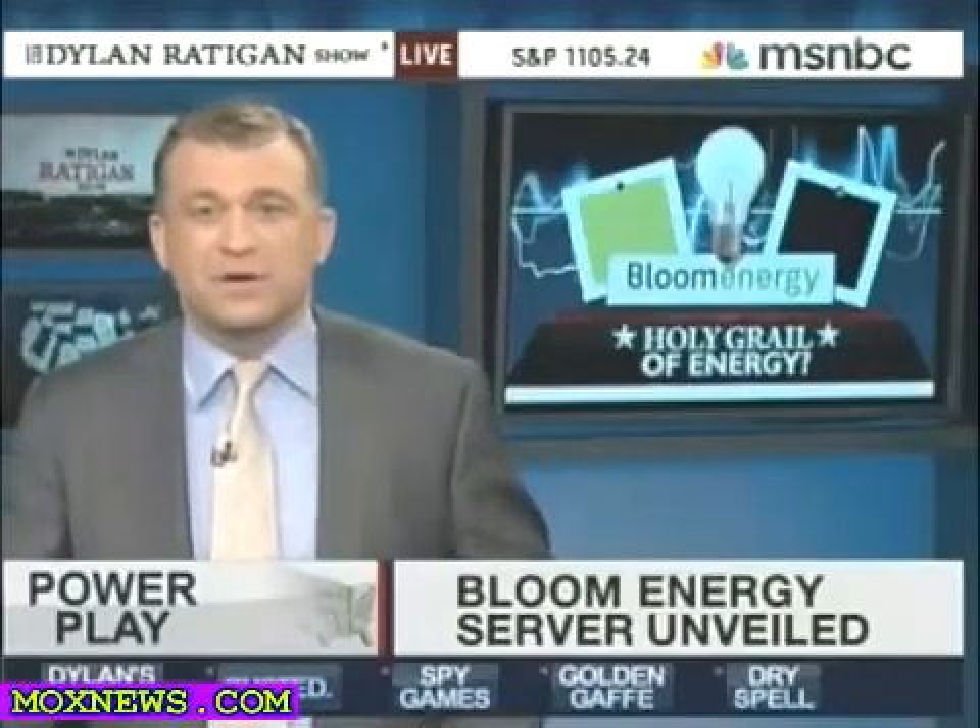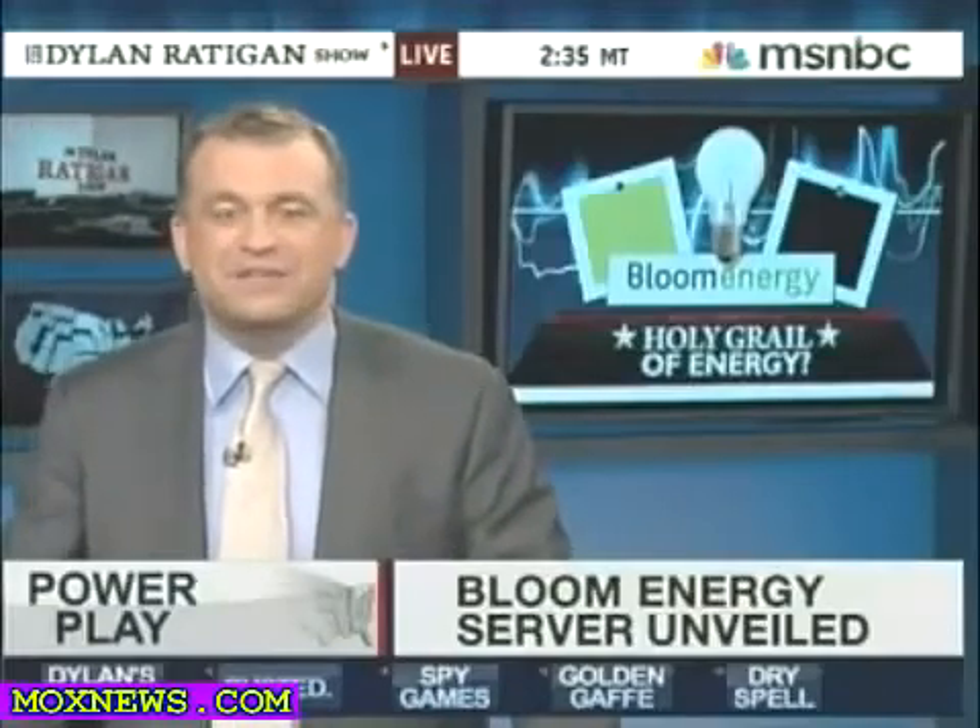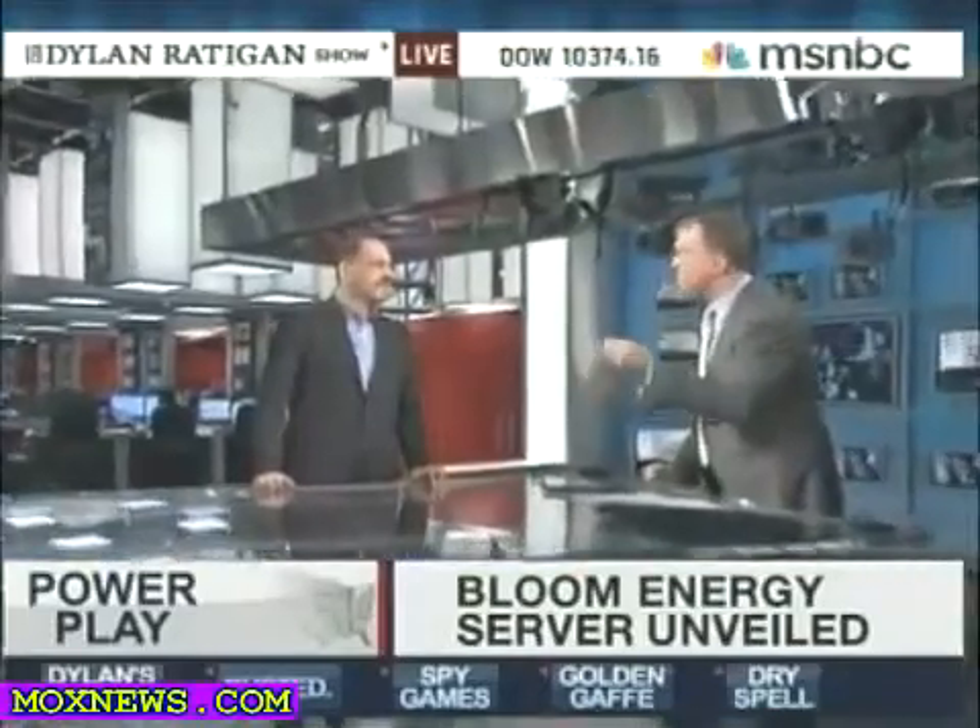But is the Bloom Box the holy grail for energy, ridding us of problems not the least of which are our own energy independence, foreign oil — you go down the line. Joining us now, Brian Cooley, editor-at-large for CNET Networks. This is technology taking this country forward in its most explicit fashion.